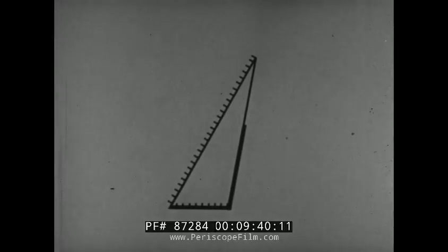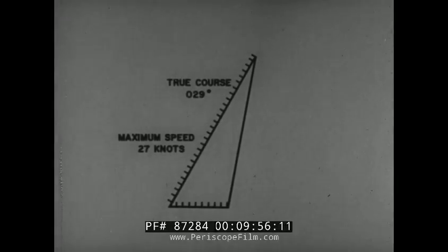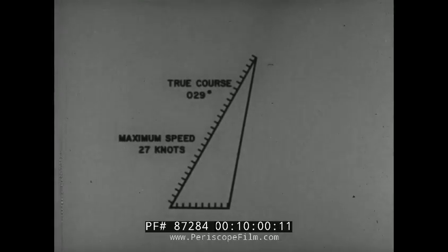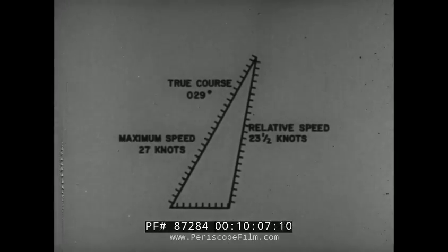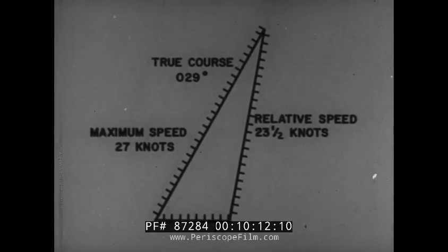This completes your vector diagram. The direction of your vector, away from the point of origin, fixes your course: 029 degrees true. You have already scaled it to your maximum speed, 27 knots. Now that you have obtained a definite length for the direction of relative motion vector, you can measure its length and find the speed of relative motion — 23 and a half knots. This will enable you to predict the time you will meet the convoy, 32 miles away.